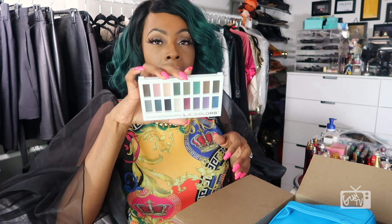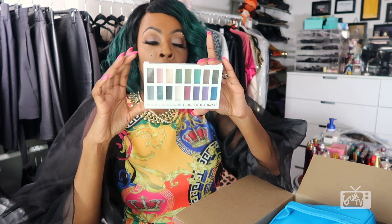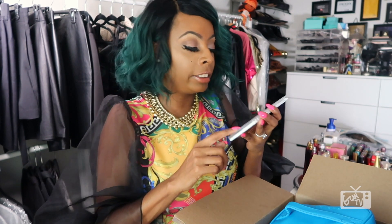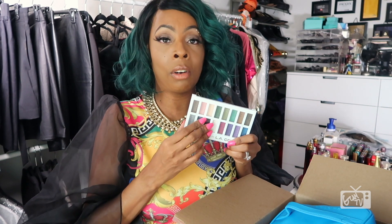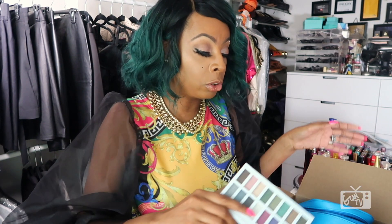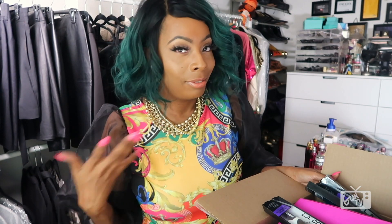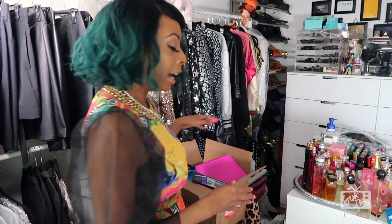And the last thing I have to show you from my box is this 16-color eyeshadow palette right here — super, super cute. This one is called 'Smokin'.' I haven't tried this before, so I'm super excited to give it a try, and I will be doing a video using this palette very, very shortly. And that is everything that I got off of the LA Colors website. I was so excited to be able to share these things with you all, but you know it just wouldn't be me if I didn't save the best for last.